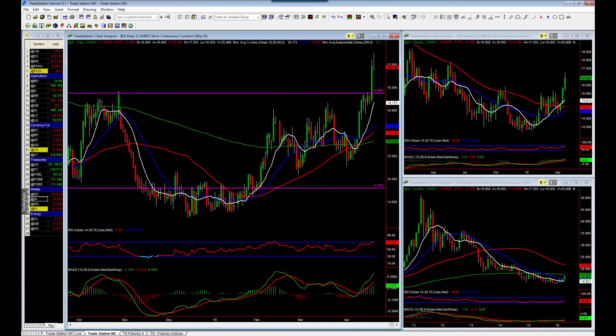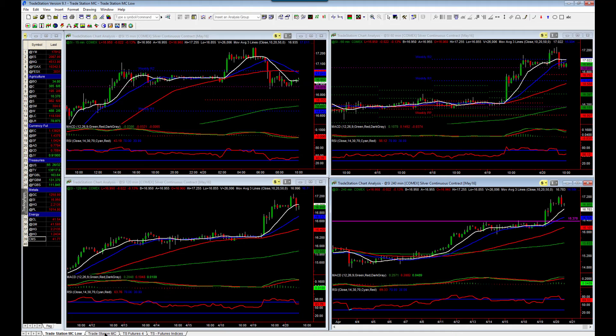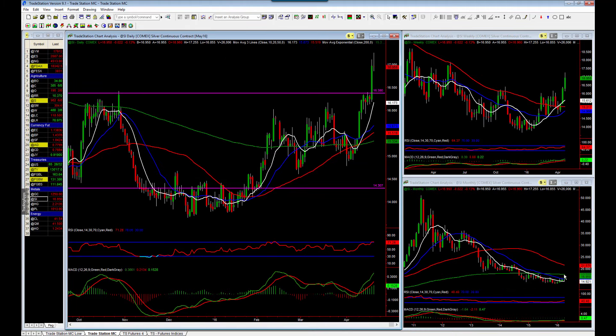Coming down to the four hour chart, we can see this a little bit more clearly. A pullback into this area around the 1640 level pulls us back into the moving averages as well. We've certainly got a nice trend structure here on the 240 chart, and this would be a nice pullback if we can get that far. So again, looking for positions long on silver — I just like the trend structure as it's a new turnaround on some of these higher timeframes as well.